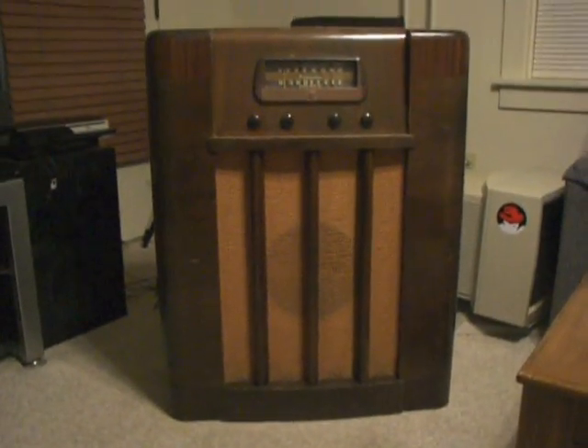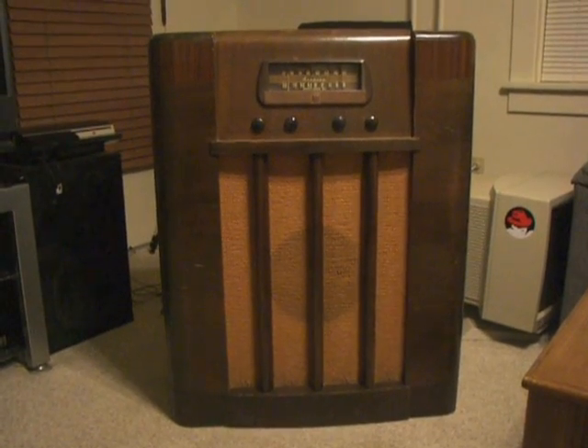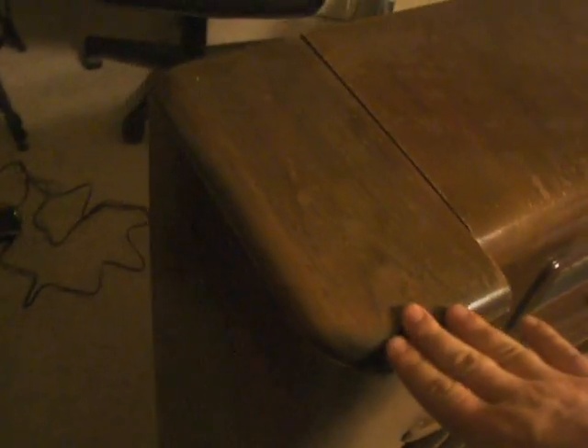Here's my Montgomery Ward airline radio. I got this from my grandparents, and when I got it it didn't work. I ended up replacing three of the tubes and it works now. It could use a little TLC — the case has a few blemishes here and there, and it's peeling off a little from being handled over the years, but overall it's not in that bad of shape.